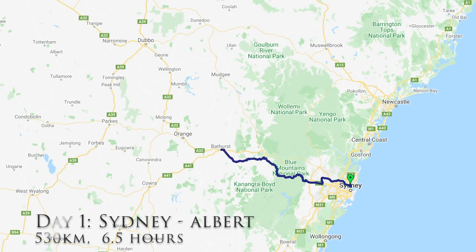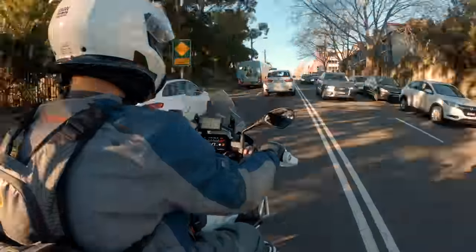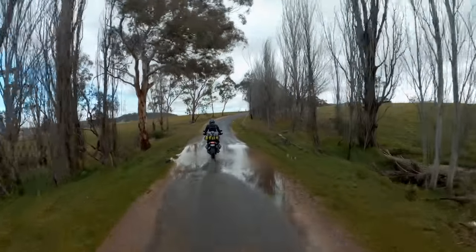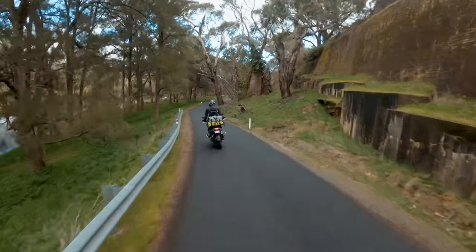Day one was from Sydney to Albert and it was really a case of let's get out of Sydney, get off the highway and get onto some lovely roads. We took the Great Western Highway west and then once we cleared Lithgow we got off the highway and went onto some lovely little back roads.